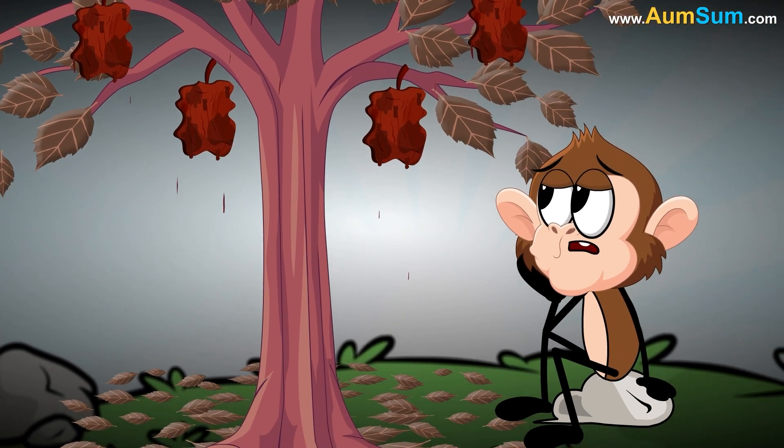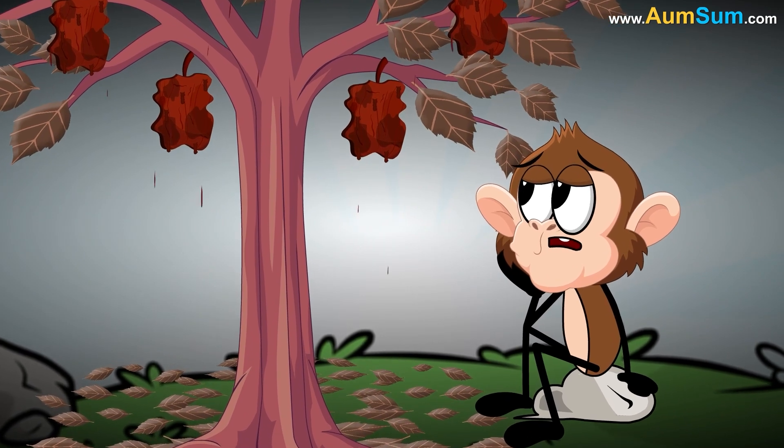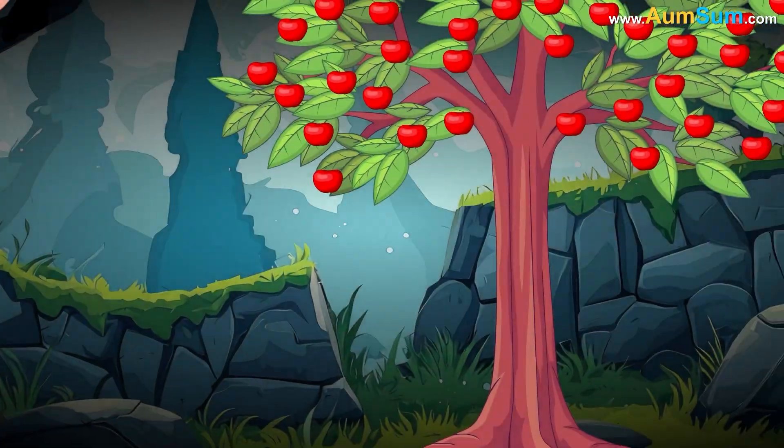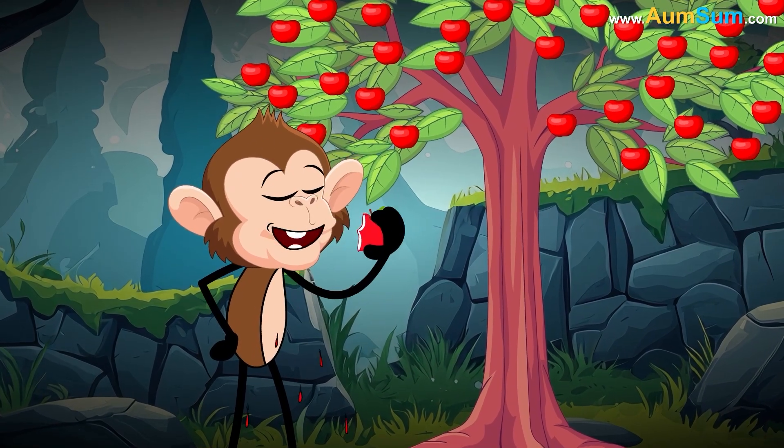Lastly, some animals decide when to migrate depending upon the availability of food in that area. If there is scarcity of food, they may decide to migrate to a place with abundant food supply.